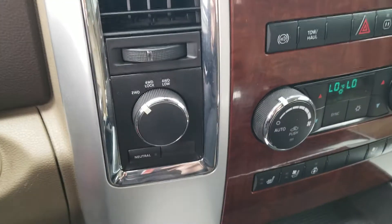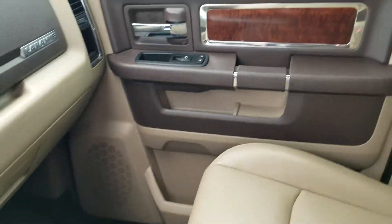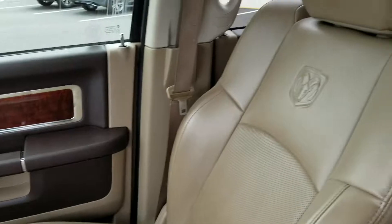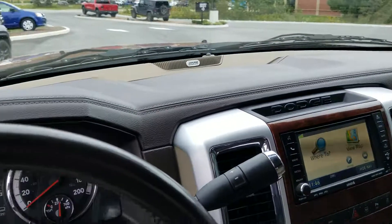Here are your 4x4 systems, and a view of the passenger side. That's our 2011 Ram 2500. Good luck today. It's $31,500.